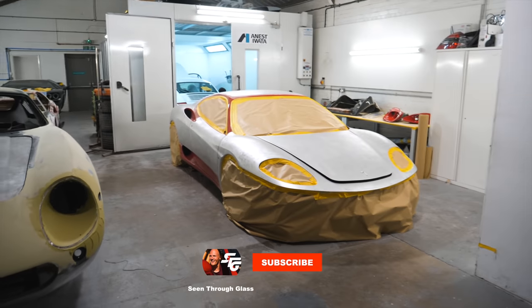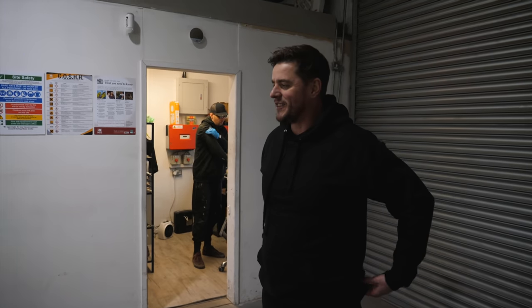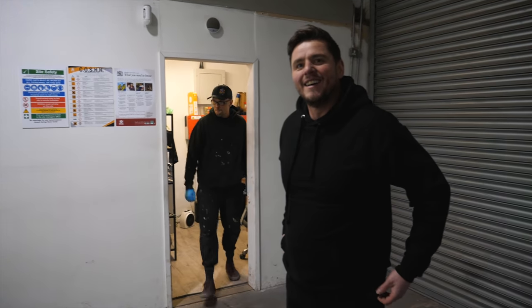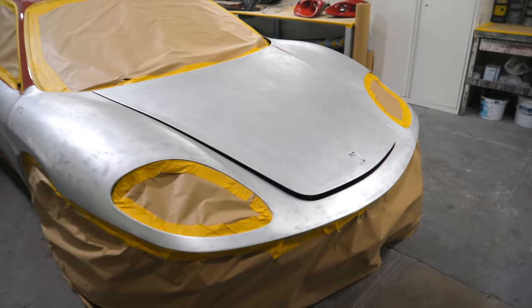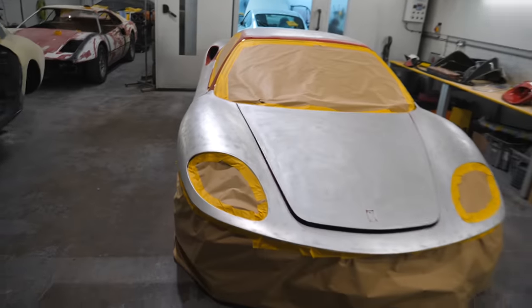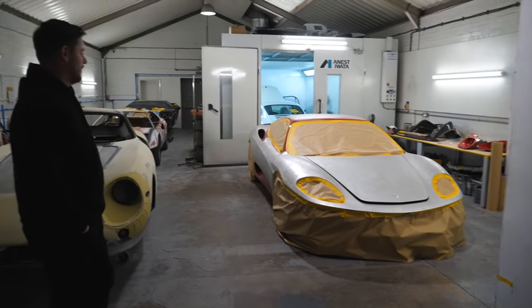Happy New Year! I'd seen some of the pictures on Instagram over Christmas — just a couple of little teasers — and I was like, that's looking intense. But seeing it like this in person... I'm not sure how I feel. Dare I ask how it's been going? Because it looks dramatic. Do I need to be worried about anything?